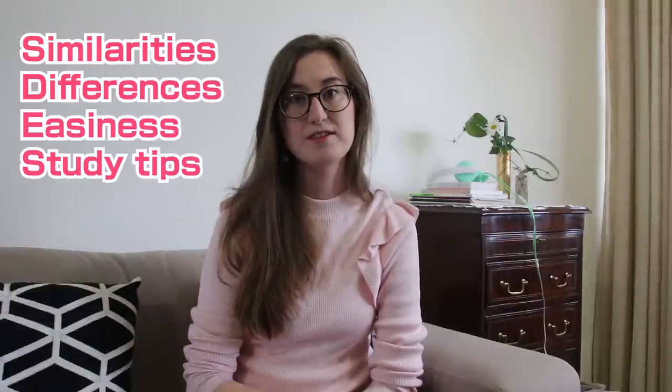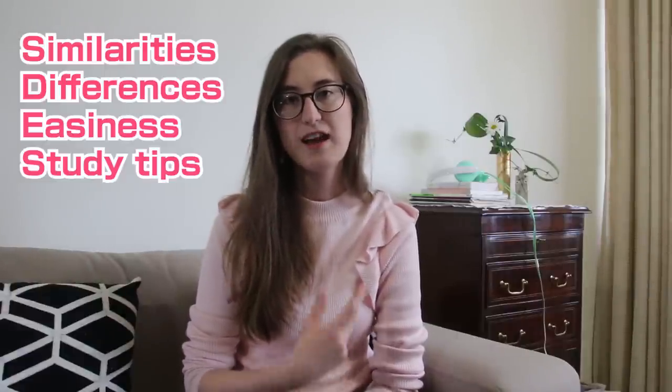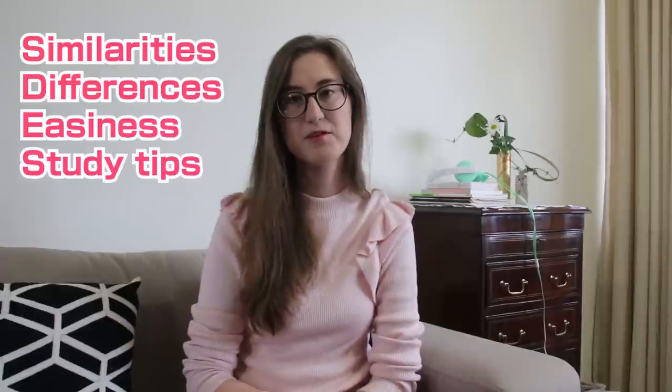I hope this video will motivate and inspire you to learn Korean, Japanese, Chinese, or all three. I'll talk about these languages' similarities, differences, how easy they are to learn, and some general tips on how to learn them.